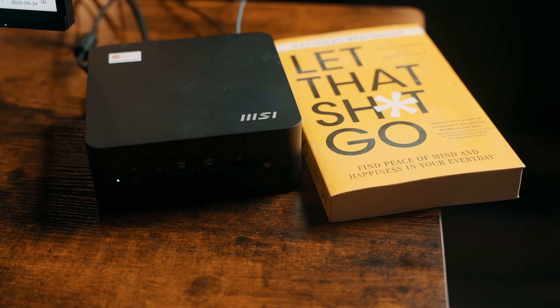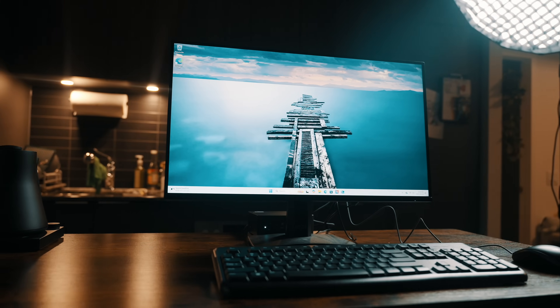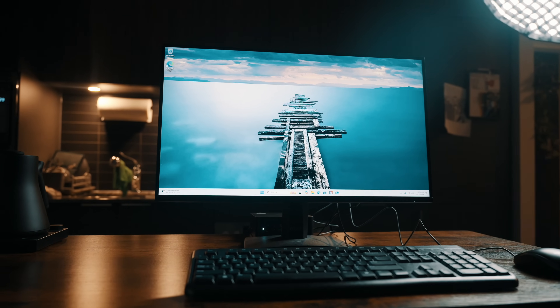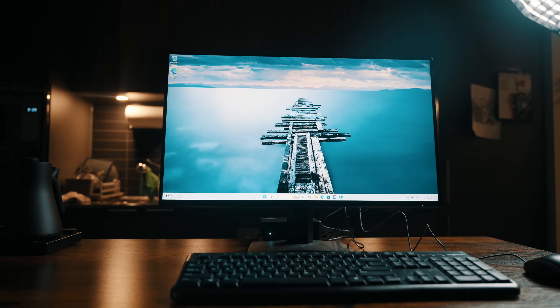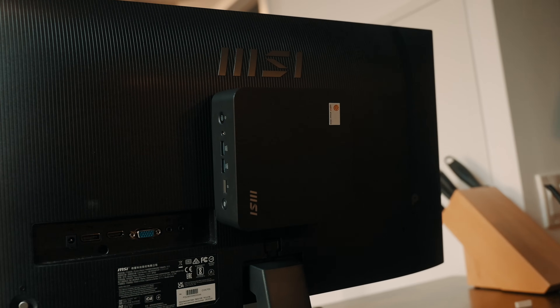Let's start with the physical hardware, because that's the first thing you'll notice. The QB NUC AI+ is small — really small. Think paperback book or a stack of coasters small. This size alone makes it ideal for places where desk real estate is at a premium, like classrooms, offices, studios, or even tucked behind a monitor at home. MSI clearly designed this with practicality in mind. It's VESA-mountable, so you can actually attach it directly to the back of a compatible monitor and essentially have an all-in-one PC without the bulk.